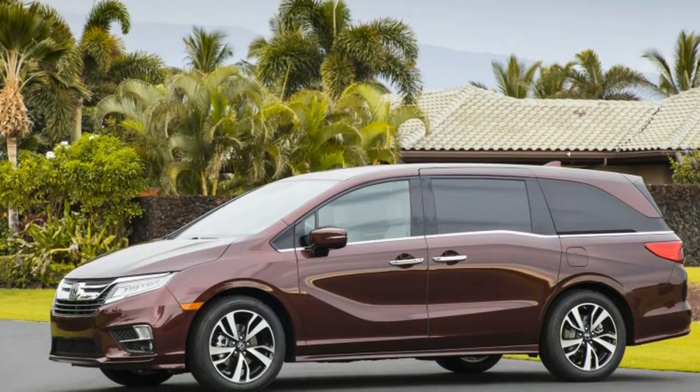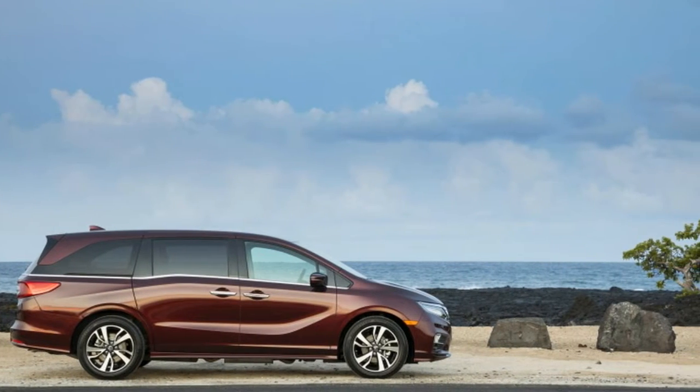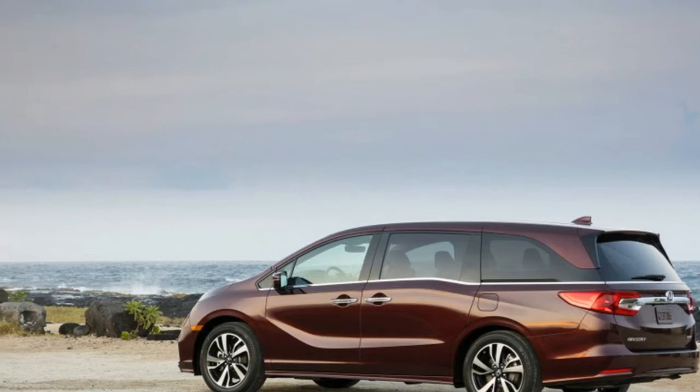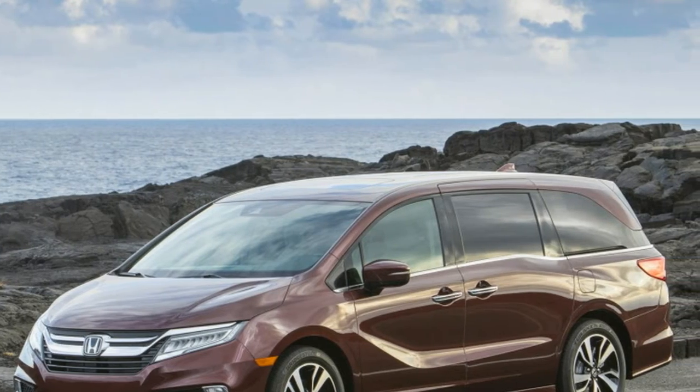We're not ashamed to say we think it's a fine vehicle for hauling baggage or bodies — alive ones, of course — or that we found the plug-in Pacifica Hybrid to be downright exciting. The Pacifica set a standard for a new generation of minivans at a time when crossovers have nearly cemented themselves as the popular, less embarrassing family vehicle.